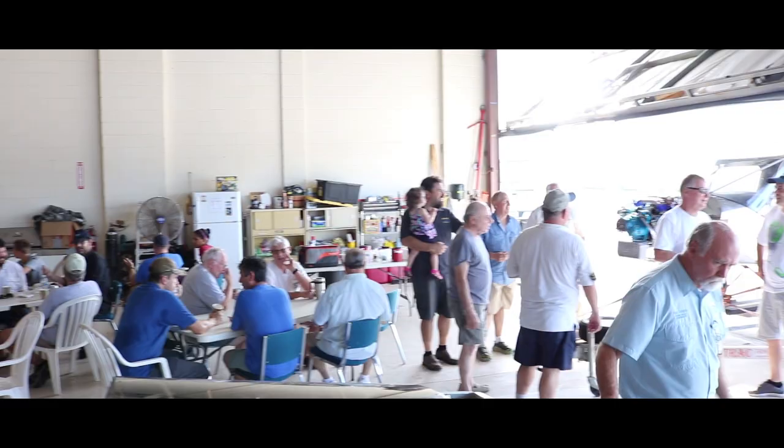I'm here with Rick today at Chapter 203 in Palm Beach Gardens where they're building the Sonex Xenos, and Rick's going to tell us a little bit about the project. Rick, can you tell us first how you acquired this aircraft and what the plan is for it?